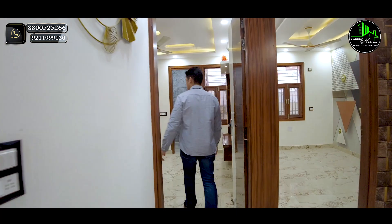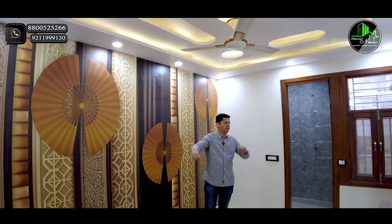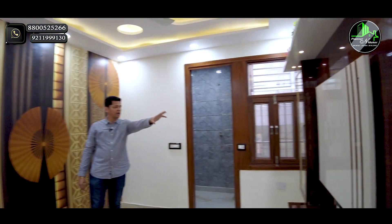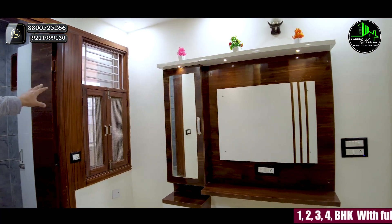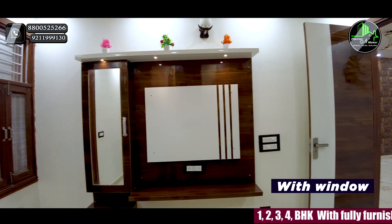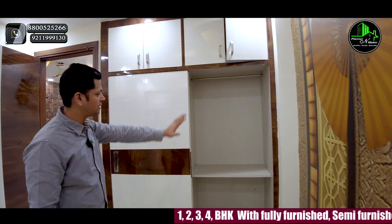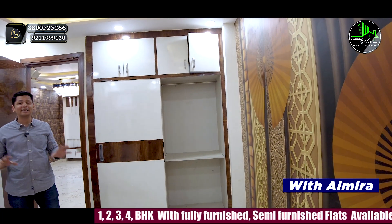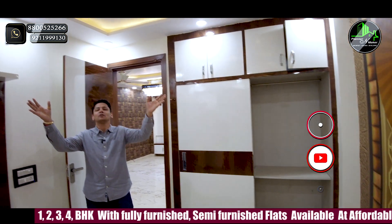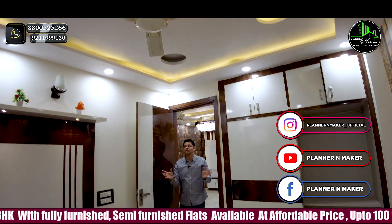This is our second bedroom — the master bedroom. The room size is approximately 13 by 10. You have a wall-mounted almirah, a TV panel with a dressing table, and an attached washroom. There is a window where you can install an AC. Proper ventilation and full ceiling work are provided.